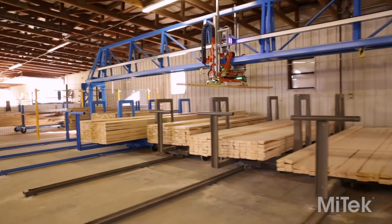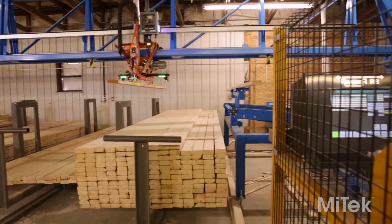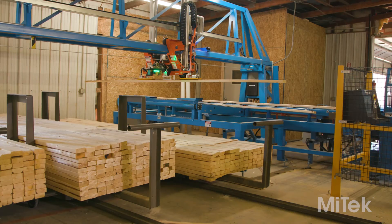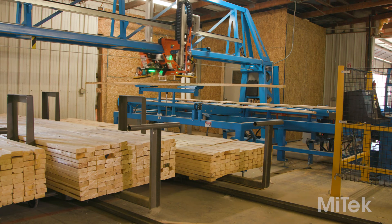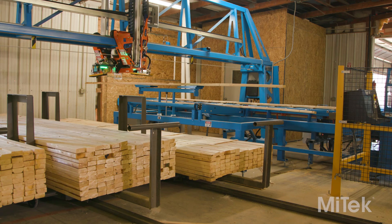The Ranger RS has been setting the pace of production in plants worldwide. Built with precision engineering and careful craftsmanship, the Ranger RS will provide a solid return on your investment for many years.